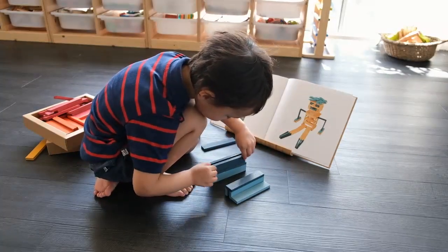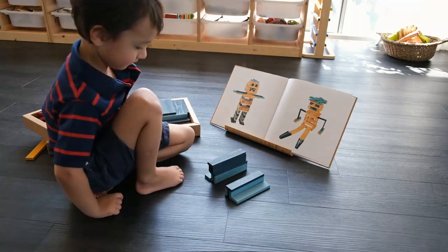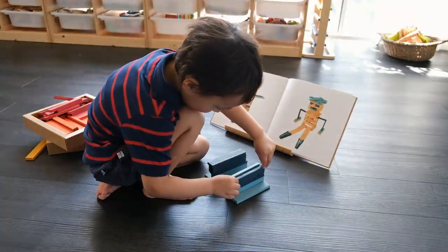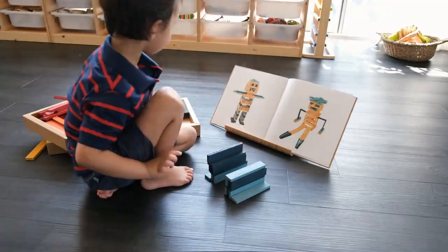He was very excited by the colored blocks and wanted to use them all, so that's what he ended up doing. Just to give you a quick background, we use a no-screens approach, especially since our kids are still quite young, so they spend a lot of time playing and building with open-ended wooden toys.